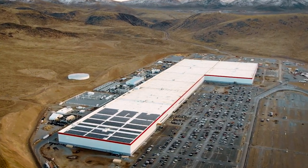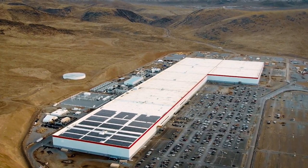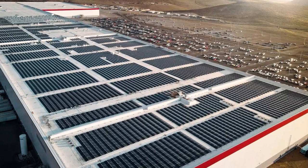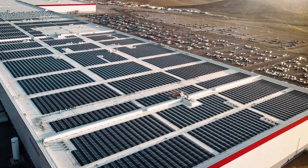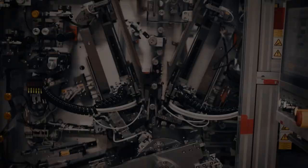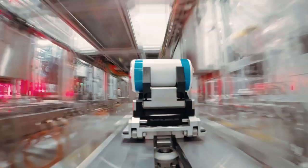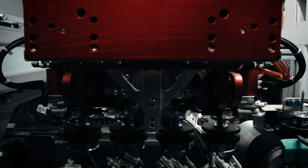Tesla thinks that when it's done, the Gigafactory will be the biggest building in the world and run entirely on clean energy. Installing solar panels at the facility is already happening, and it will be a net-zero energy factory when complete — solar energy will be the main source of power. By mid-2018, batteries were being made at Gigafactory 1 at a rate of about 20 gigawatts per year, making it the plant with the most batteries in the world.